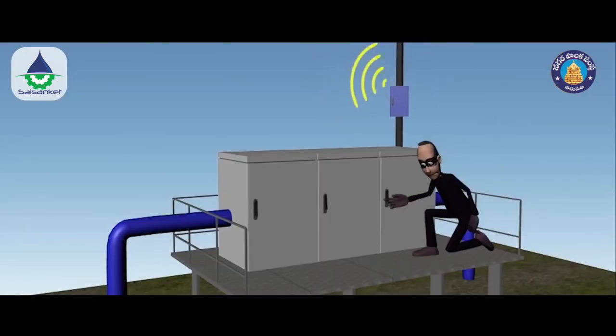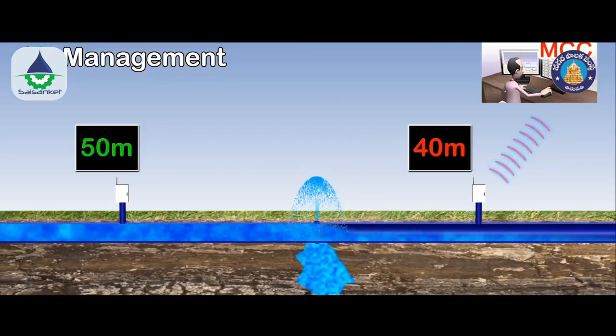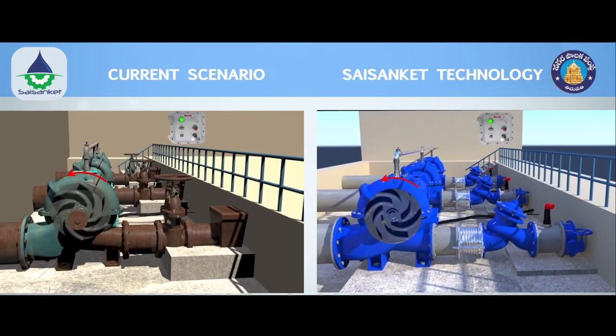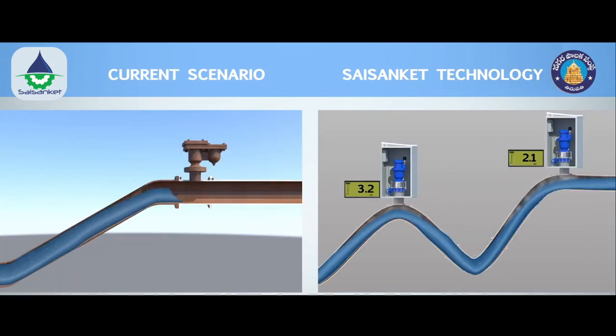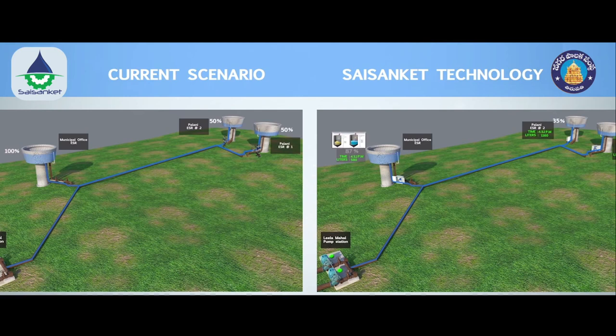This allows for informed decisions in cases of vandalism, pipe leakage, and unintended deficiencies in the system in real time. With these best water management practices, state-of-the-art technology solutions, and smart network tools by SAIS and CAIT, the Tirupati water supply system can be restored to original design capacity at a fraction of the cost of a new water supply system.